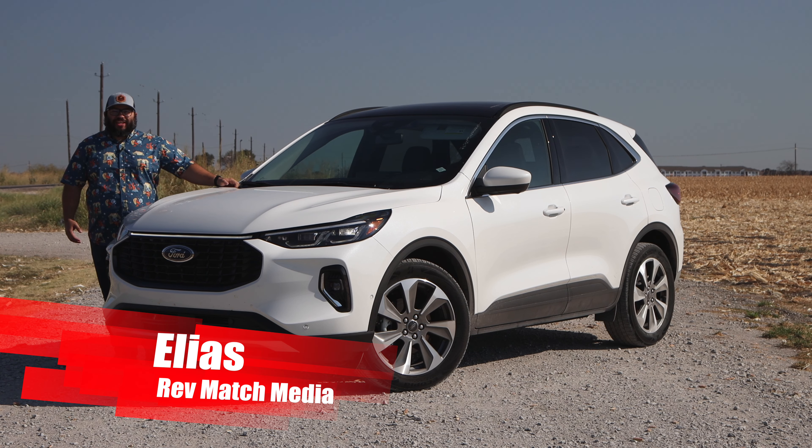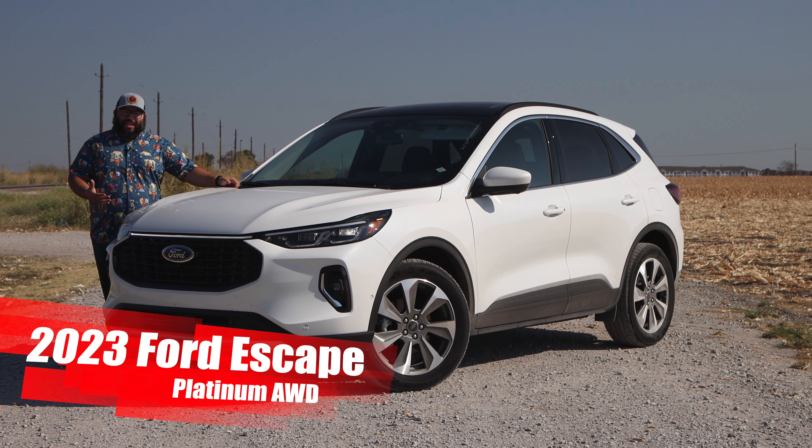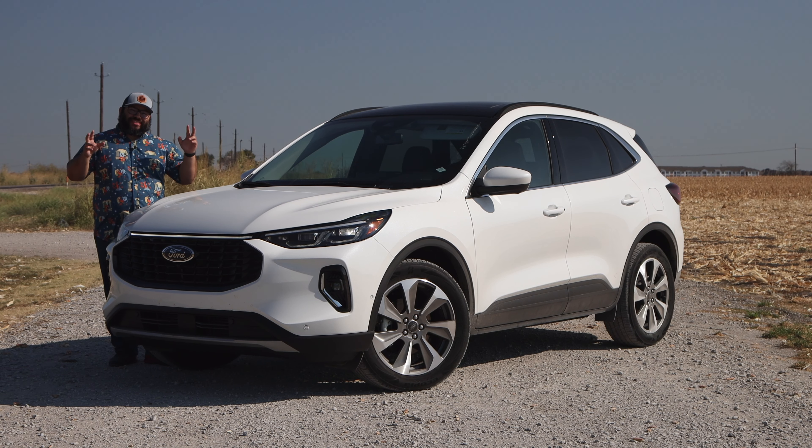Hi everyone, this is Elias from Revmatch Media, and today we're going to be taking a look at the 2023 Ford Escape Platinum All-Wheel Drive. Let's see if this can escape your typical CUV cookie cutter segment. Let's go ahead and get started.